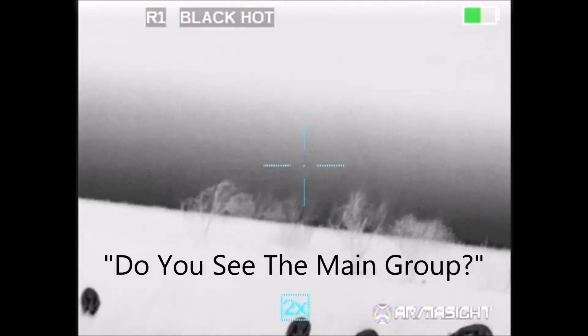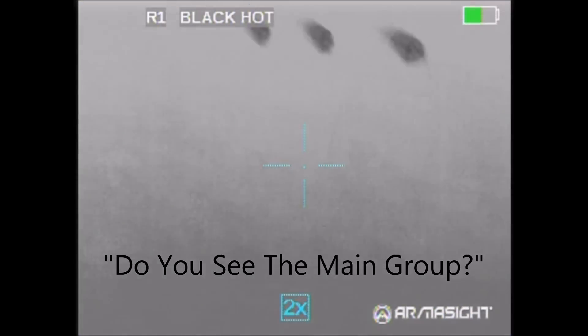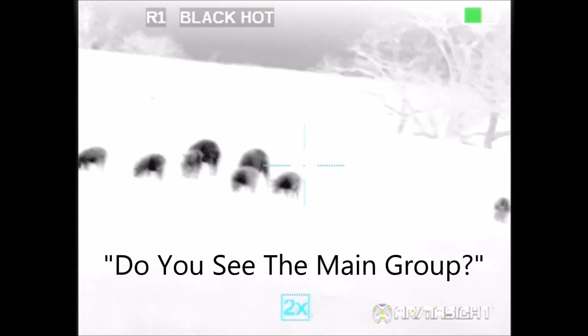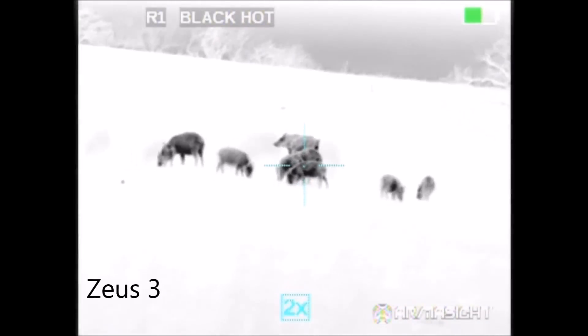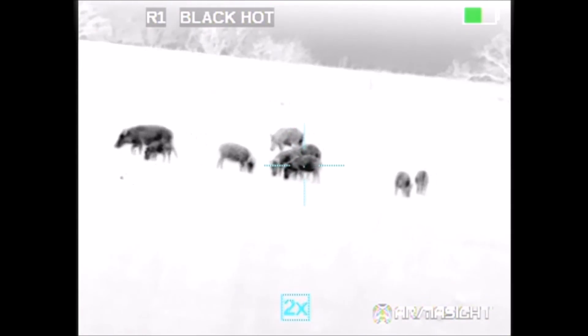Here's the same sequence through the Zeus III. As we waited for the little hogs to move out of the way, a recurring problem happened yet again.